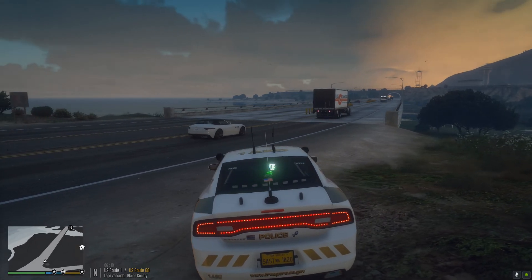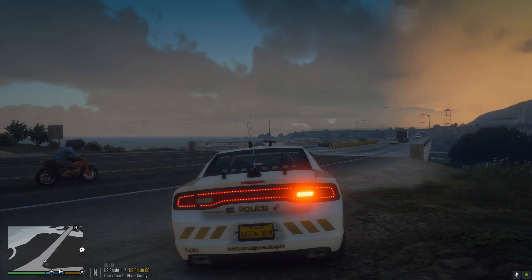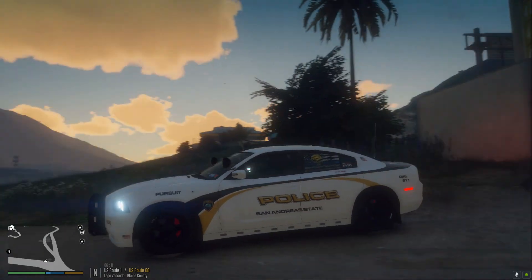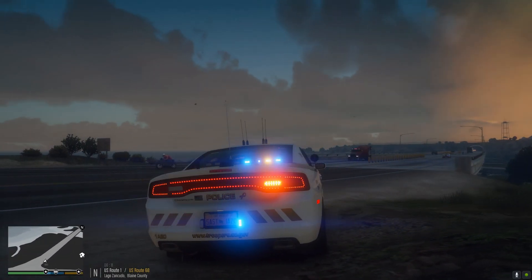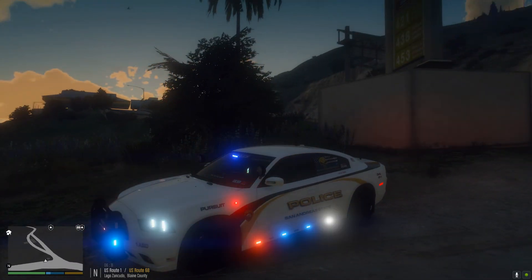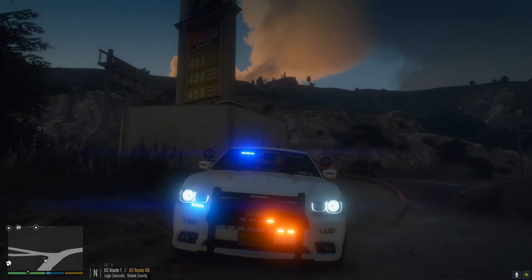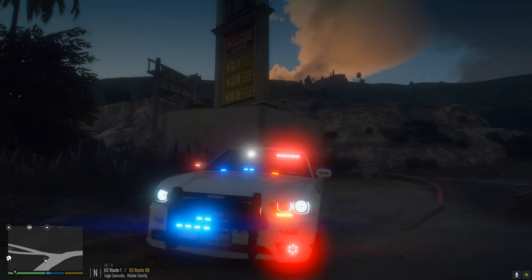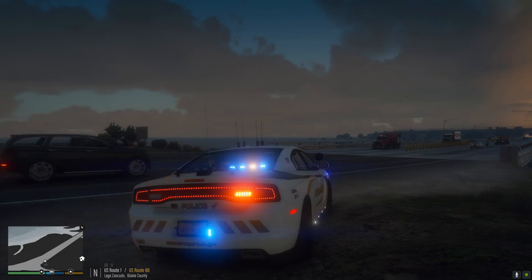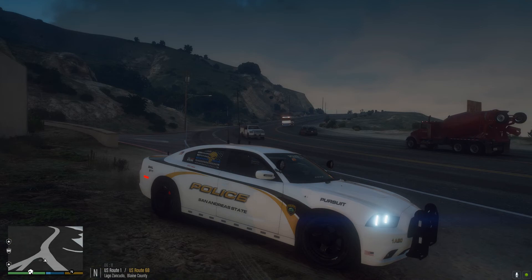Let me show you guys the light package real quick. Code one — just some flashing red and blues in the rear tail lights, nothing going on up front. Code two — a little bit more lights on the bumper and rear windshield, got sidebar, a lot going on. And here's code three — all out everything. This thing lights up like a Christmas tree. I love it. It's a beautiful car pack.